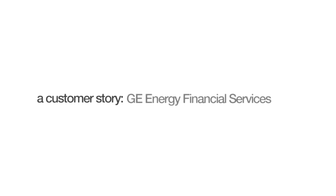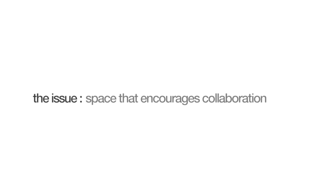GE Energy Financial Services is the investment arm of GE for all its energy investment activities. It requires ideas and solutions that we can provide to customers, and we weren't getting that at the level we wanted in our old space. We tried using more conventional tools like reorganizing — whether by segments, industries, or geographies — and we never really got the collaboration we wanted until we had a chance to redesign our space.